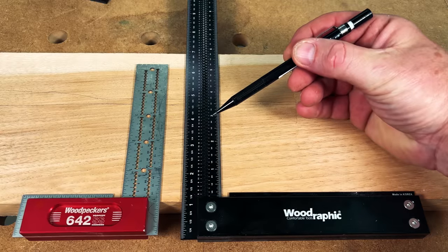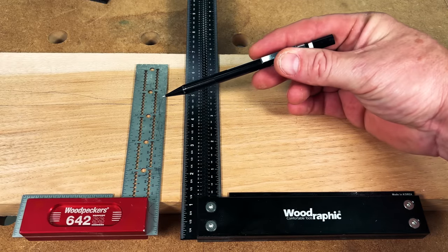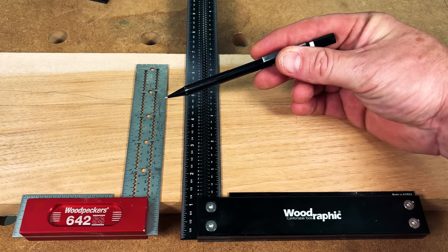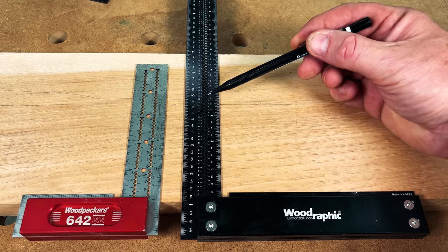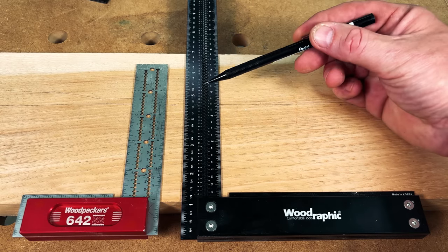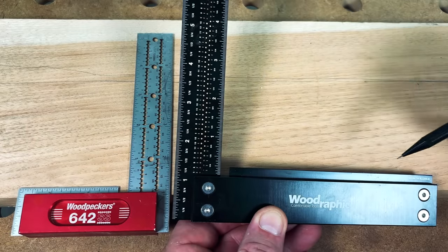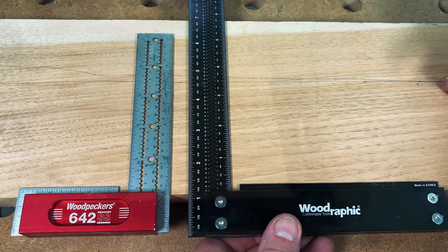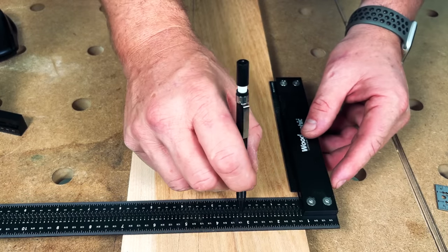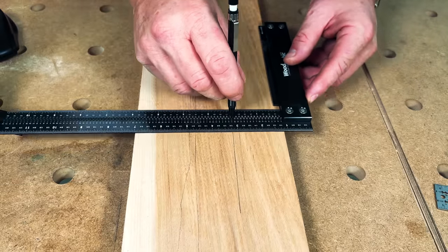The reason I like this square so much is it's very similar to my favorite square, the 642, only it's a little bit longer. It's got a 12-inch span and scribe holes at every 16th of an inch. It also has something I love to see in a good woodworking square — a lip — which gives you support as you rest it up against the edge of your workpiece.